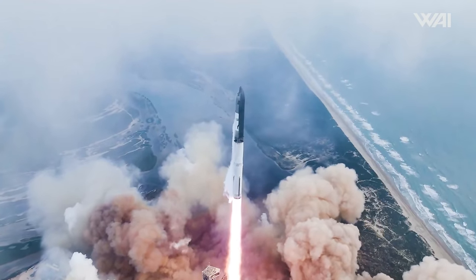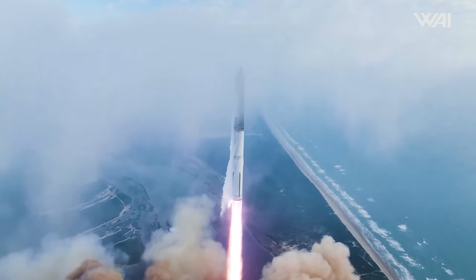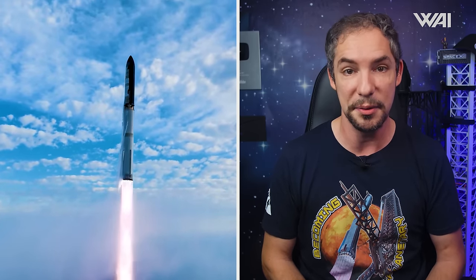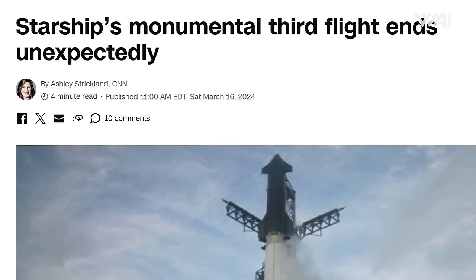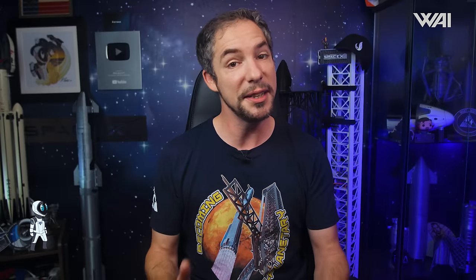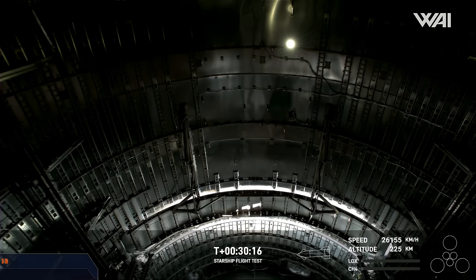Despite this minor inconvenience, SpaceX reported that Booster 10 executed its mission flawlessly up to that point. I think we reached a milestone in Super Heavy's development where we can say that ascent is no longer an issue. The booster achieved everything expected of a traditional rocket booster and more. As a fun fact, all the traditional media outlets talking about exploding and lost Starships and boosters should keep in mind that on any other orbital rocket launch except Falcon 9, this is a completely normal thing — the rocket is lost every time.